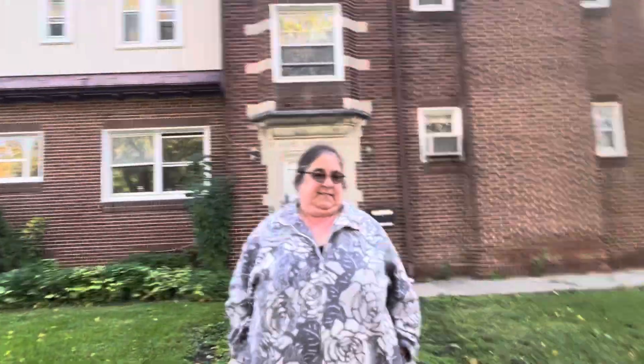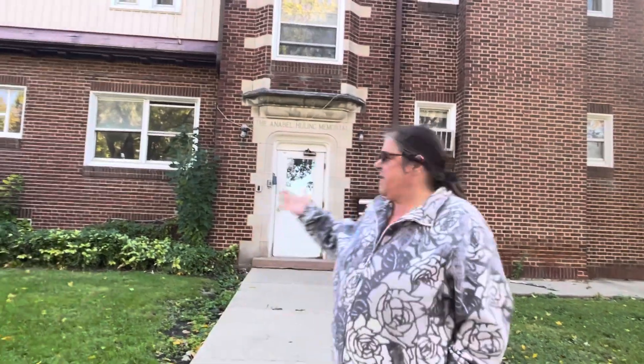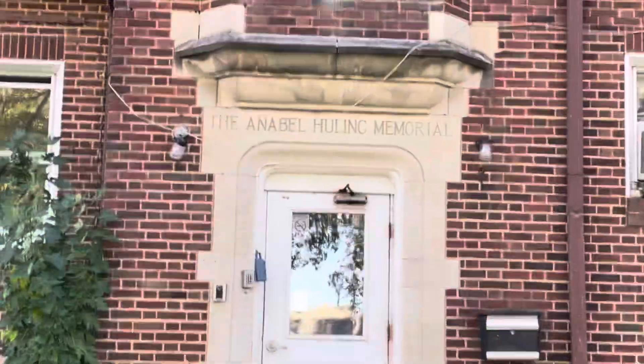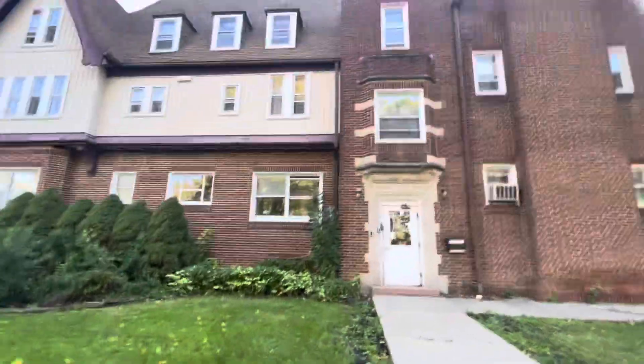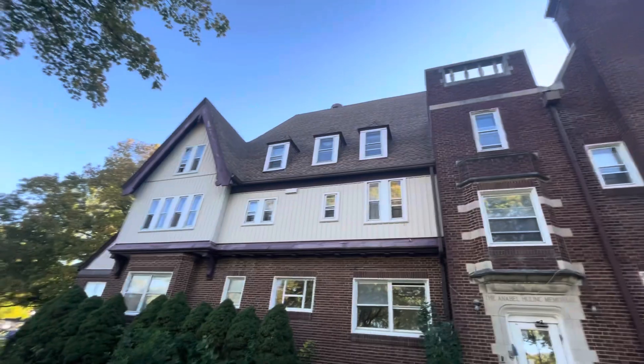What's up guys? Welcome back. It's Haunted Animal here, and today we're at the Annabelle Hewing in Rantoul, Illinois! It says right there above that door. You guys could have either read the sign or just listened to her — it's one or the other. Look at this building.